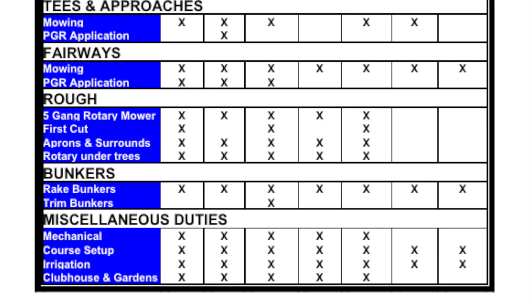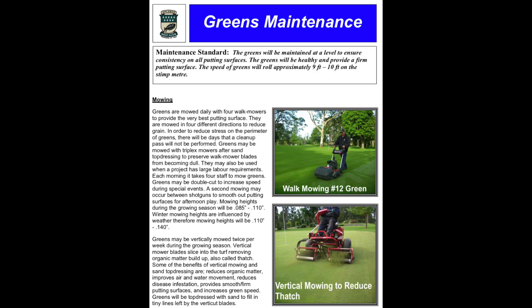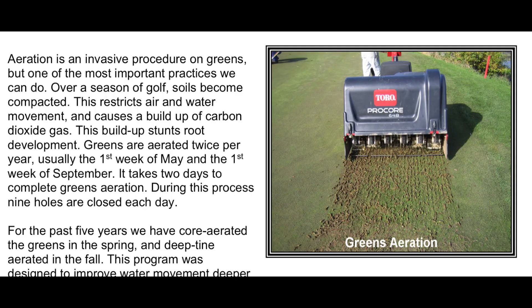The anatomy of each standard includes the name of the area or practice, and the maintenance standard itself — a statement that defines the aesthetics and playability of each area. It also includes a variety of supporting information outlining practices and procedures such as mowing frequencies and mowing heights, labor requirements, materials needed, and other resources required. Cultural practices such as aeration, vertical mowing, sand top dressing, and fertilizer requirements are also included.